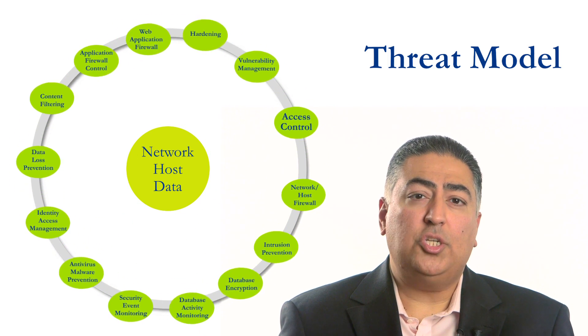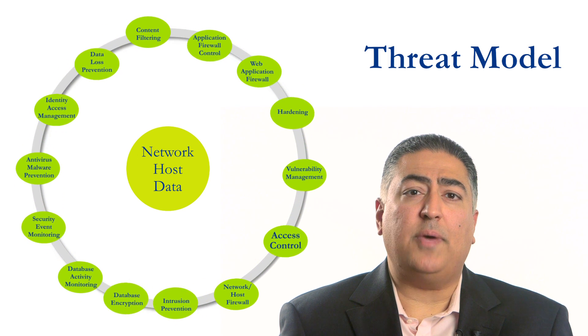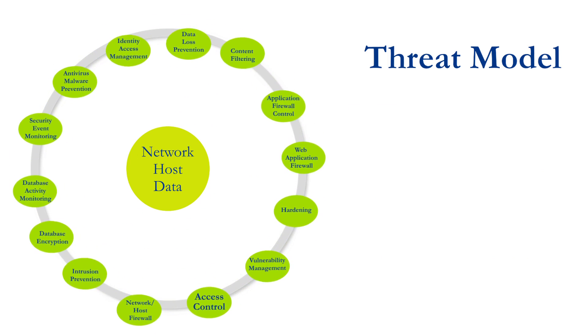Through all of this, ownership should not be overlooked. An executive responsible for IP is a key aspect of an effective, sustainable IP program. Consider taking the following approach.